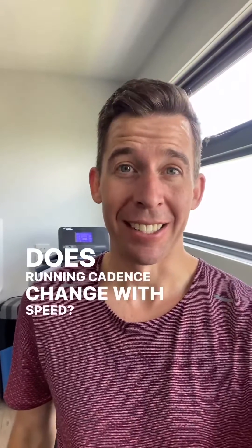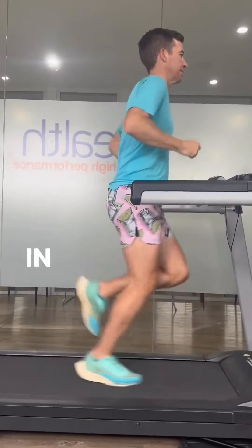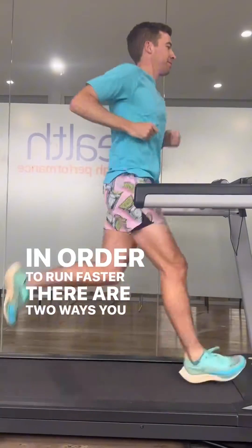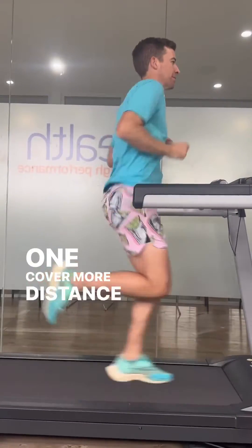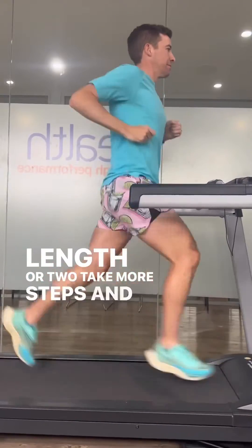Does running cadence change with speed? It's a common misconception that cadence remains the same across all speeds. In order to run faster, there are two ways you can achieve this: one, cover more distance with each stride and increase stride length, or two, take more steps and increase cadence.